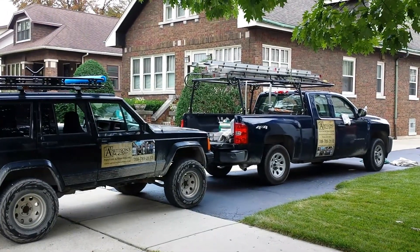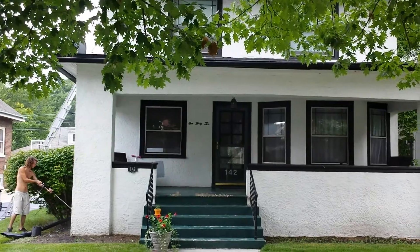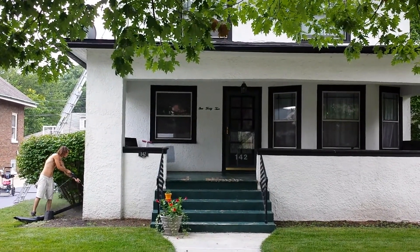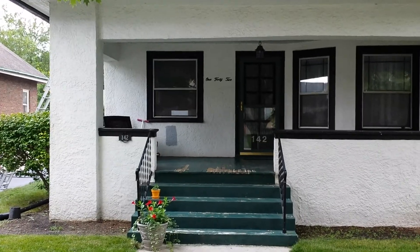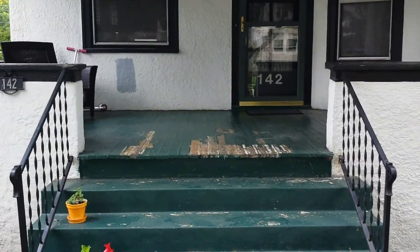Here we are pressure washing a house before we scrape, sand, prime and paint it and refinish it properly. We're going to clean all the mildew off with the mildew side cleaner. Some of the old finish is flaking off so we'll pressure wash that off.